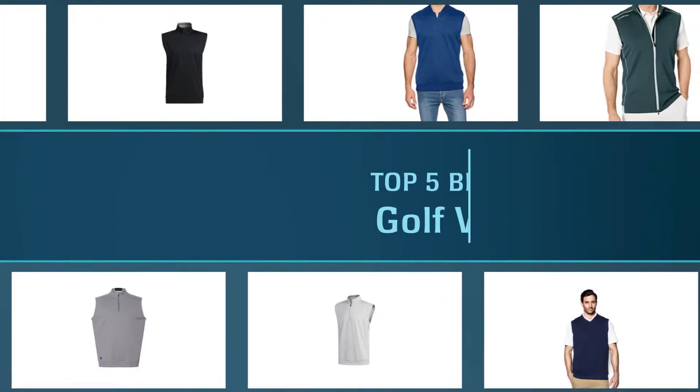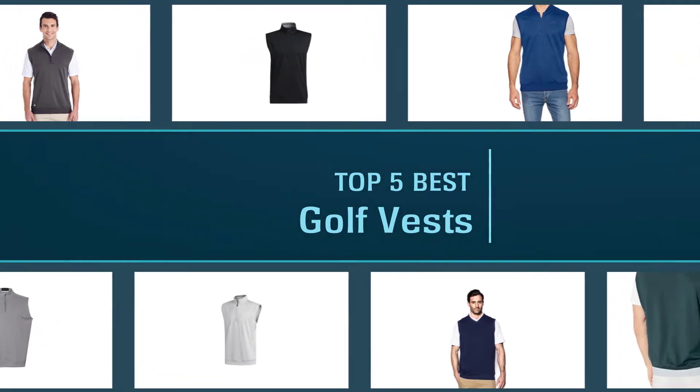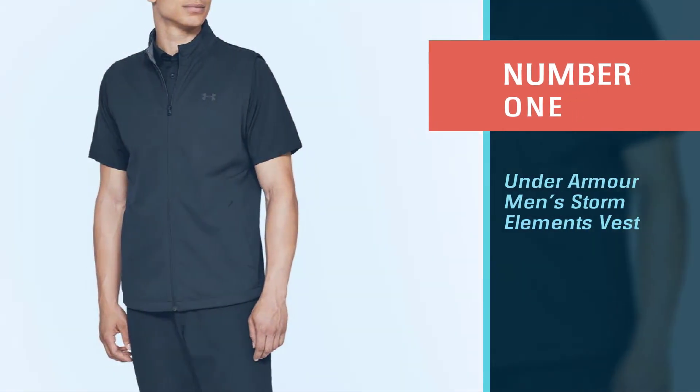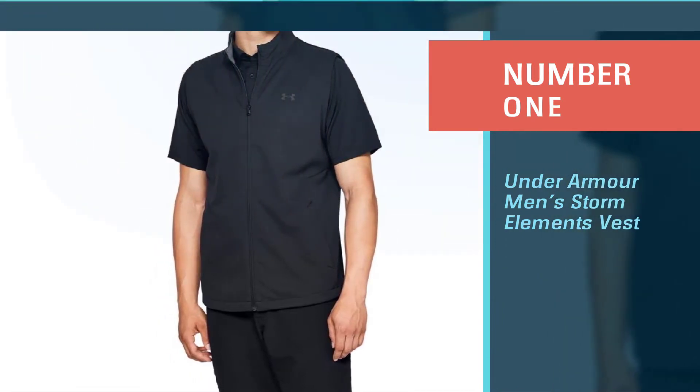Looking for a good golf vest? If so, you've ended up in the perfect place. Let's begin the journey. Number one, most popular: Under Armour Men's Storm Elements Vest. This is a convenient, lightweight golf vest that can both protect you from the elements when you need just that, and also keep you comfortable.